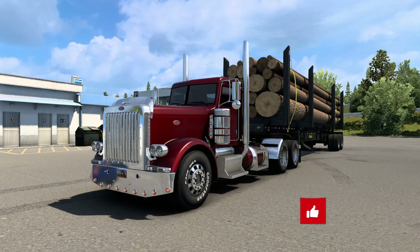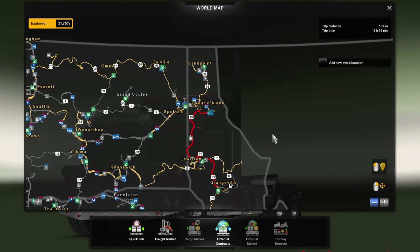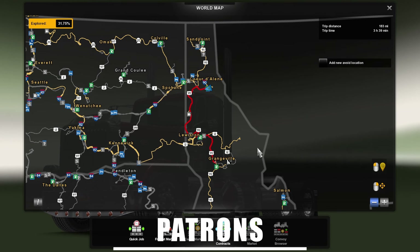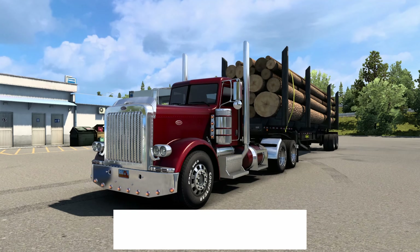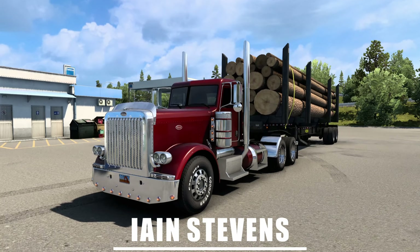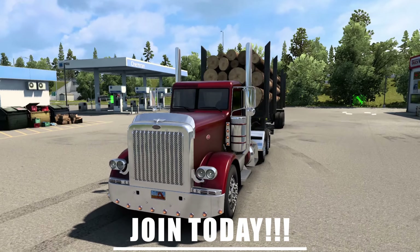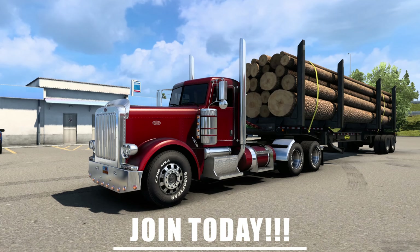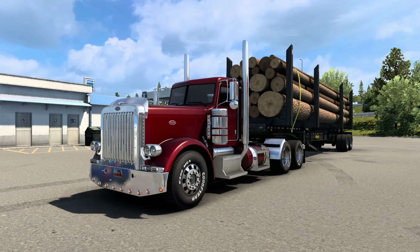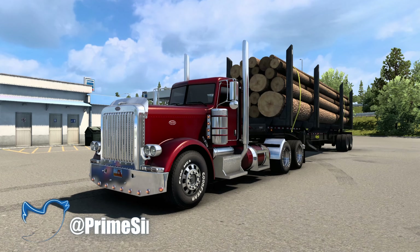Hello everyone, my name is Prime and welcome back to another episode of ATA Showcases. Today we're here in Coueur d'Alene — I'm still struggling to say that — heading down to Grangeville. We've got a Peterbilt 389, one I did for my first live stream. I've put the day cab back on it with a really nice metallic red paint job, chrome accents, straight pipe that sounds really good, and Goodyear wide heavy duty tires. It should be a pretty good journey hauling logs.